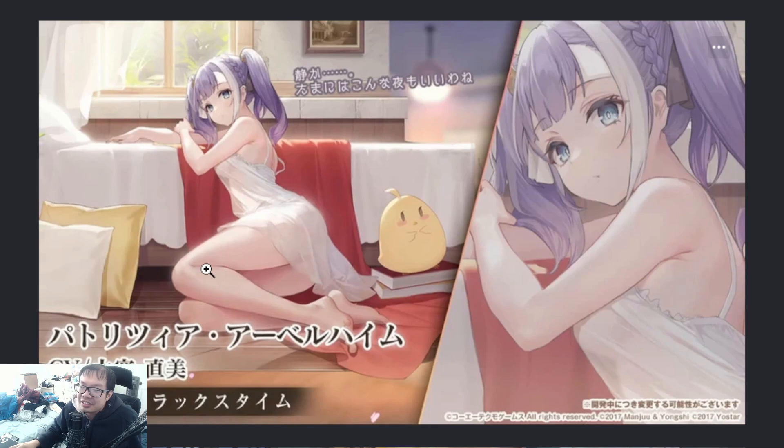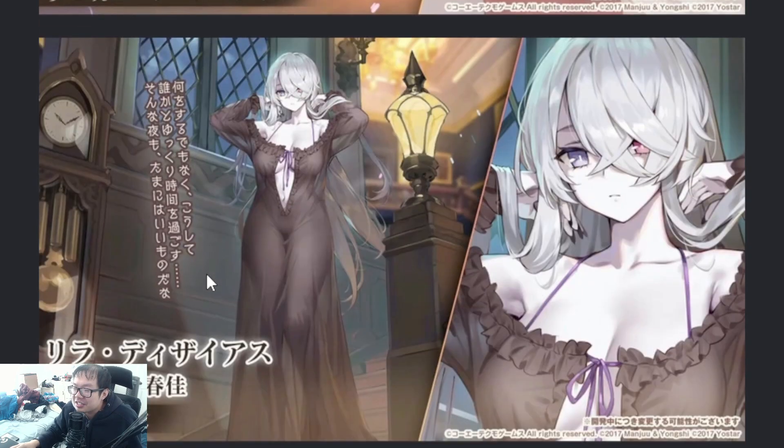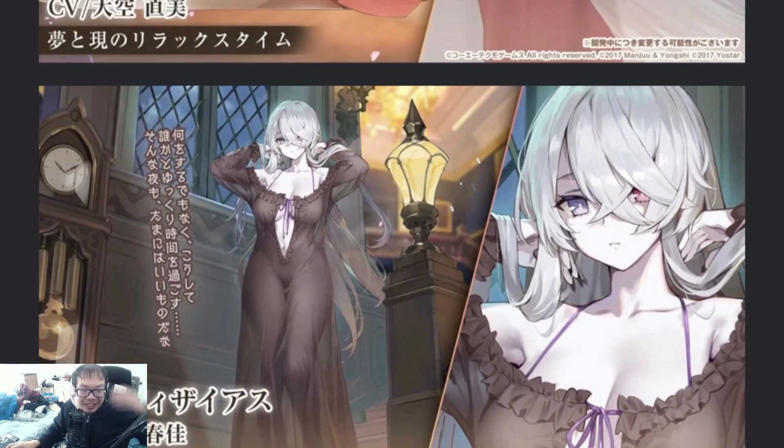I like the skin. I like the skin. I think she's at least not a Kancolle ship — we'll go with it. Whoa! Jesus, that's actually a really crazy skin. This is for Lilo, right? I think that's Lilo's skin.